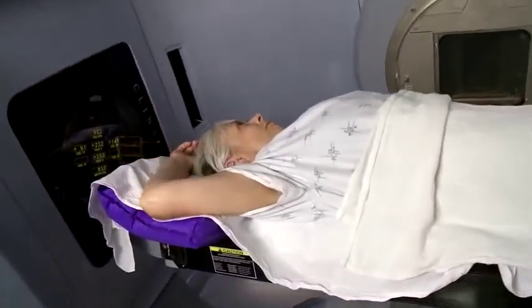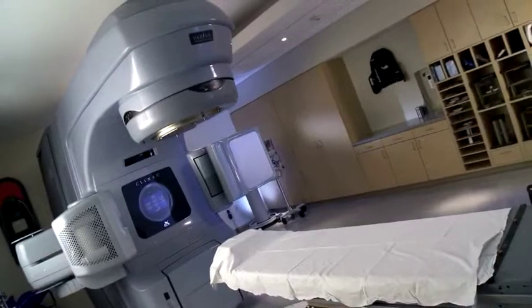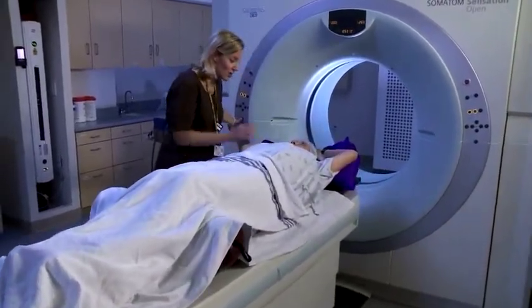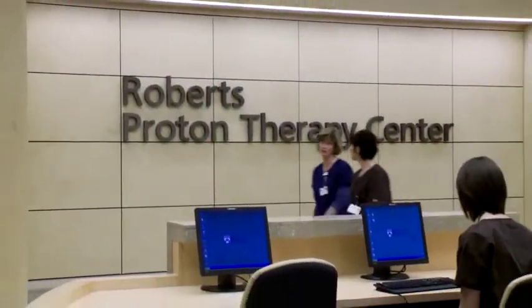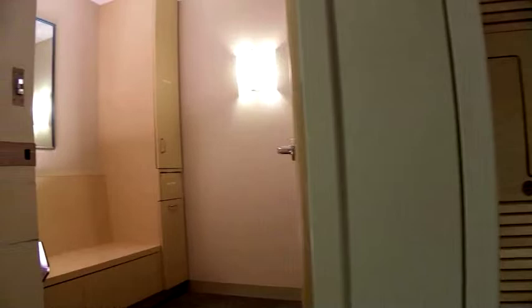When patients come in for their treatment at Penn Radiation Oncology, they'll find a wealth of advanced cancer-fighting technology, including linear accelerators, an MRI sim scanner, CT scanners, PET CT, and stereotactic surgery. Patients who are approved for proton therapy will be treated in the Roberts Proton Therapy Center. From waiting rooms to changing rooms, all of the patient areas are comfortable and convenient.